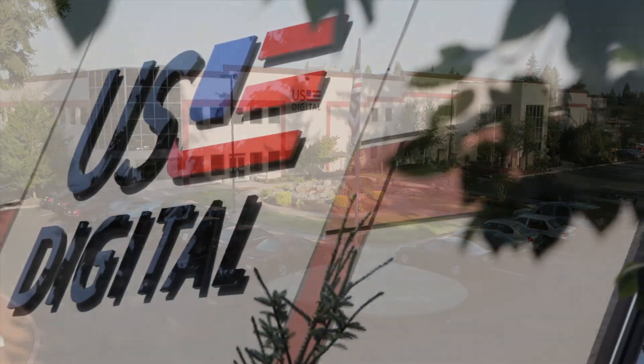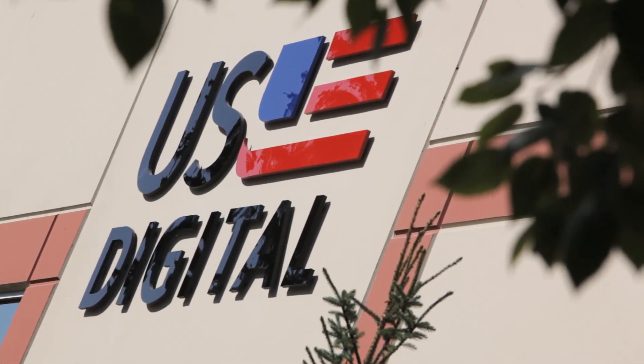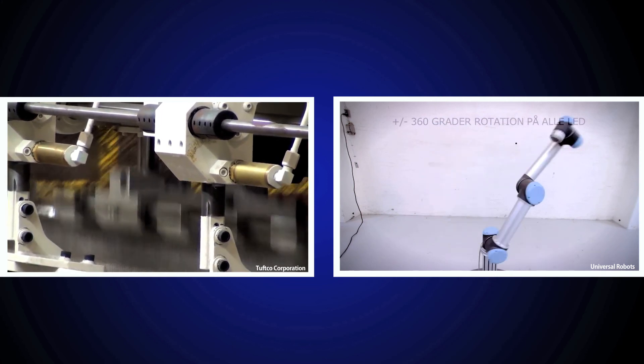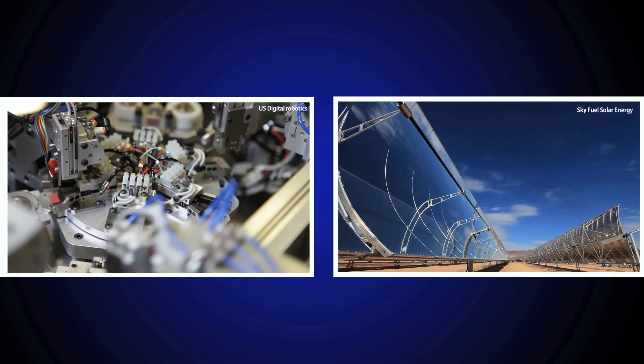U.S. Digital provides innovative encoder solutions for the motion control industry, with applications ranging from industrial automation and robotics to renewable energy.